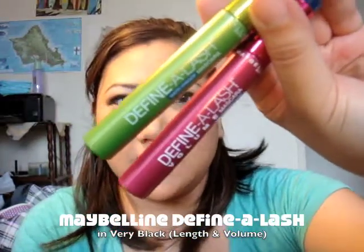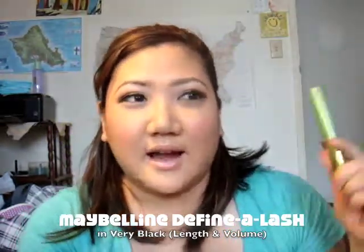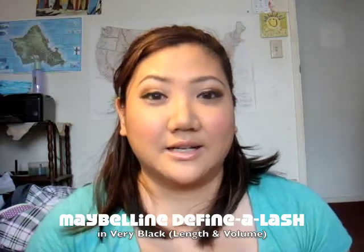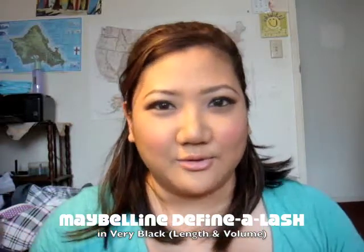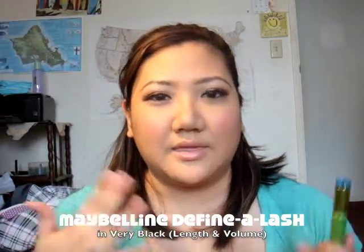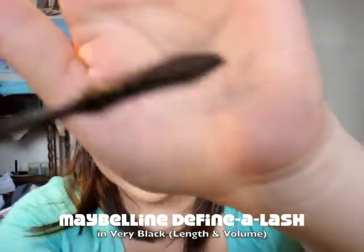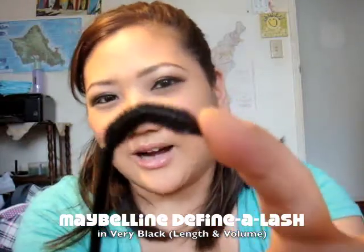I'm loving the Maybelline Define the Lash. I bought it in two different ways — the green one is for length and the purple maroon one is for volume. I love it. It's waterproof, super pigmented, never flakes, never runs, and it literally does what it's supposed to do. The length one really lengthens, and the volume one really volumizes. I've never used them together and I won't — I feel like it would come out a little clumpy.